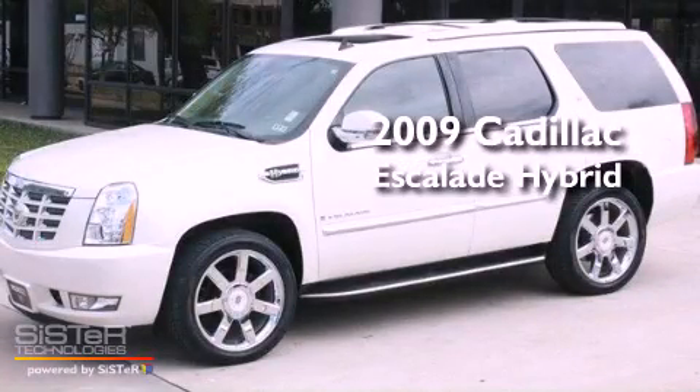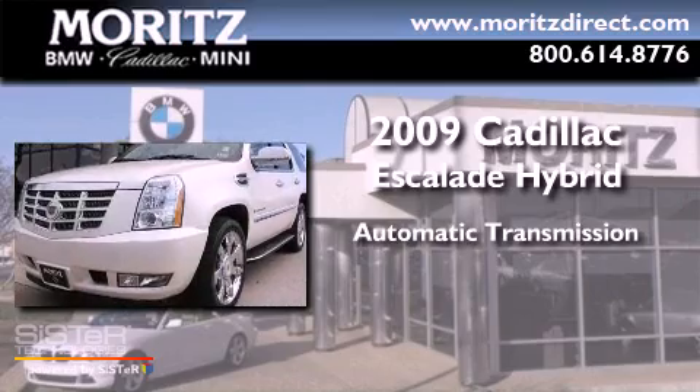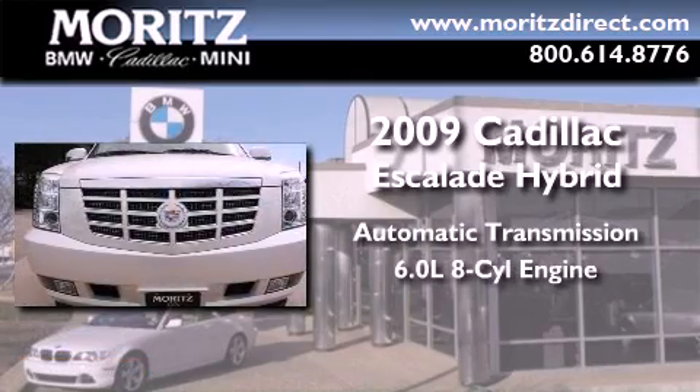This is a 2009 Cadillac Escalade Hybrid. This vehicle has seating for 8 adults and a 6.0-liter V8.